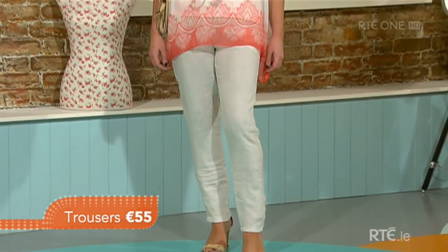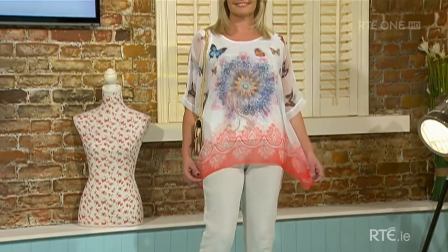You can roll the linen trousers up if you want to — that's an option. We have the bag there too. It's a nice quilted effect — you can use it during the day and go out at night. The chain is optional and it's a lovely piece for 49 euro. Thanks Nicola.